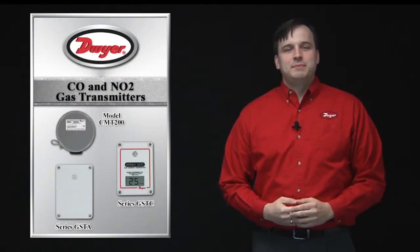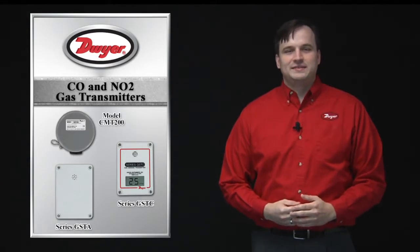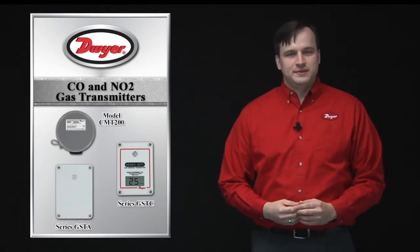CO and NO2 are common byproducts of the combustion processes of fuels such as natural gas, gasoline, or diesel. In high concentrations these gases can be dangerous to humans.